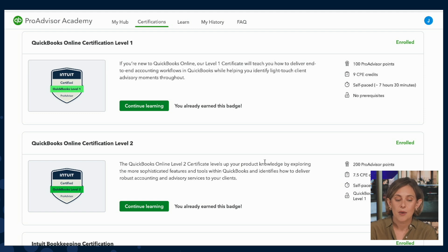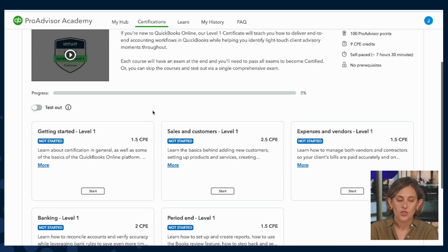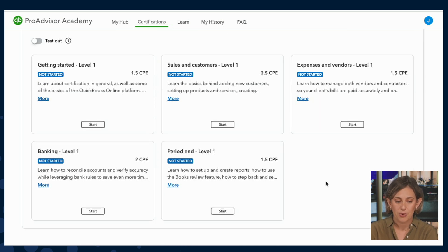So let's go ahead and double-click into our Level 1 certification. Here you'll see the curriculum follows the flow of data through QuickBooks Online — from sales and customers to expenses and vendors, banking, and period end — so that you know what happens both upstream and downstream and can troubleshoot effectively. You can take the courses in the order shown or in the order of your choosing.